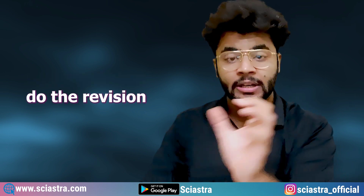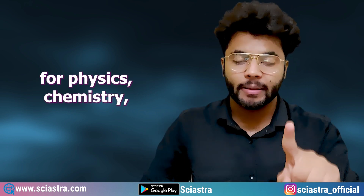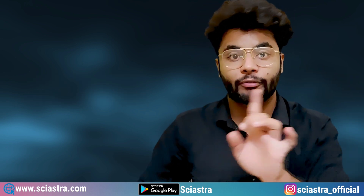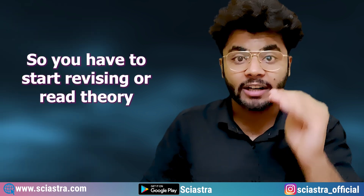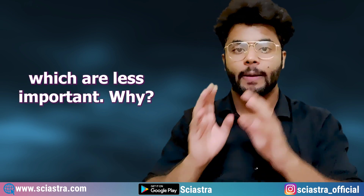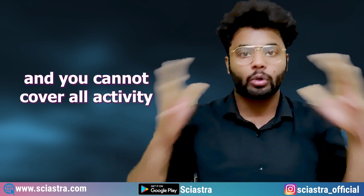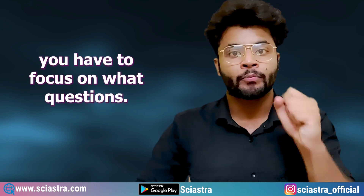Coming to step number three: you have to study, revise, and read theory in priority order of the most important topics and chapters for physics, chemistry, maths and biology. I have already made detailed videos and given all the free PDFs with analysis of physics, chemistry, maths and bio, totally for free, with all important topics and chapters in the Sayastra app. Start revising in order of priority — most important topic first, then the next most important, and least important last. Because you do not have much time: only two to three months are remaining and you cannot cover whole theory. You have been reading theory for one to two years and still could not cover it all.